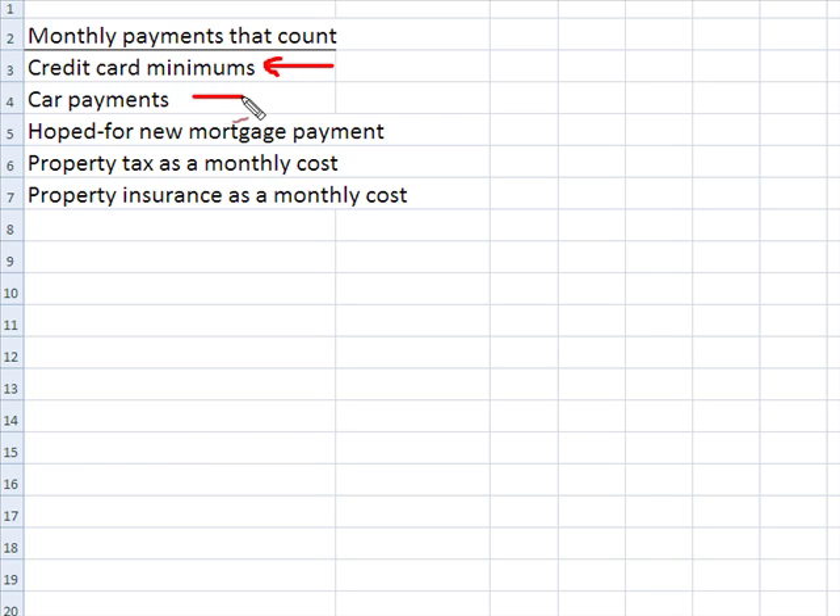Car payments will count as long as the car is used for personal use. If it's a company car or used for business, it doesn't count. You want to count your hoped-for mortgage payment — whatever the mortgage payment is that you're hoping to get. They also count property tax and property insurance, as long as they're expressed as a monthly cost. Those are examples of monthly payments that do count.